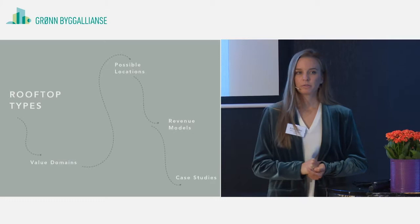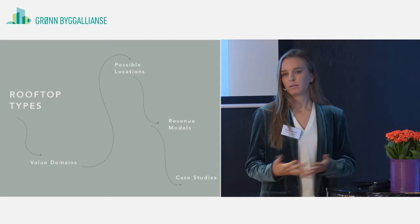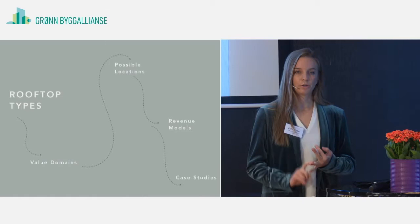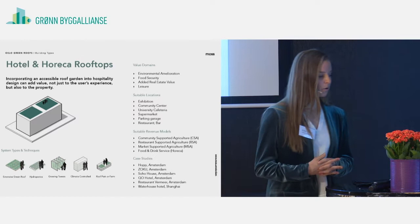I'd like to show you eight types of roofs and a variety of different value domains — describing what benefit each roof provides. Is it for the community? Is it for people with disabilities? Is it for school children, and so on. I'll also show you case studies for each building type from North America, Europe, and Asia. And I'll walk you through four revenue models which I've identified across all of the case studies.